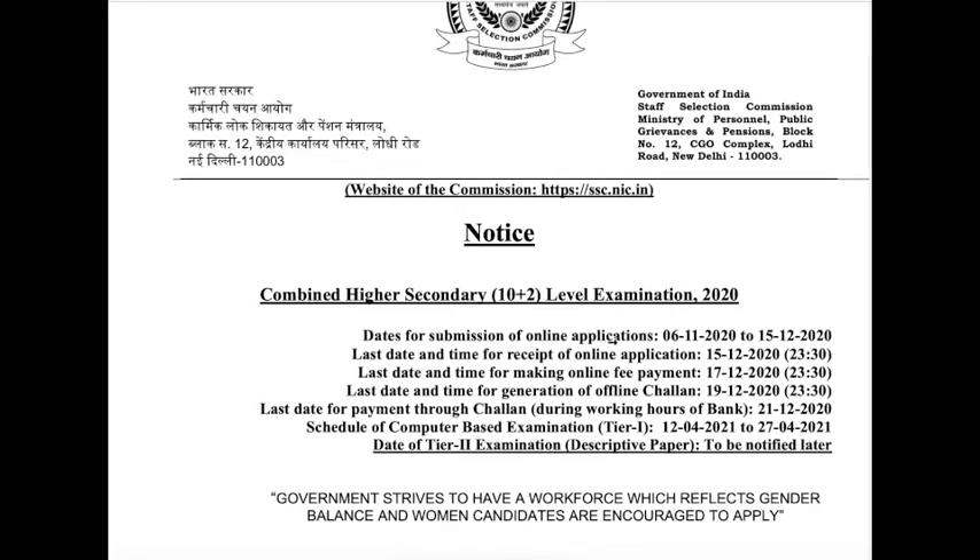The online application starts from 6th November 2022 to 15th December 2022. The schedule for the computer-based examination Tier 1 is 12th April 2021 to 27th April 2021.